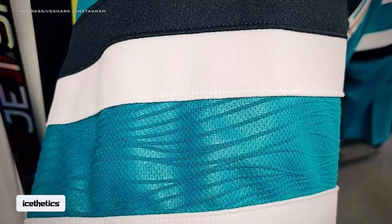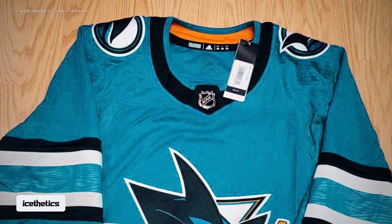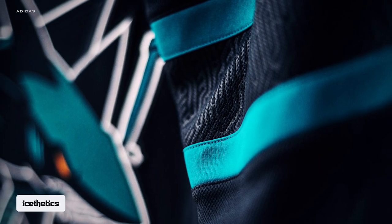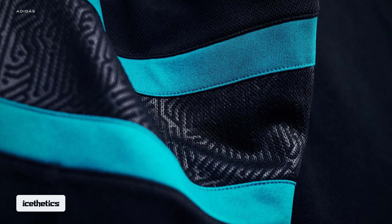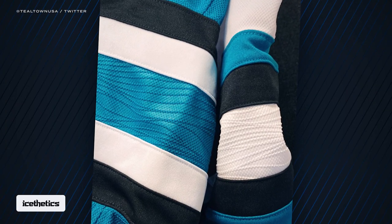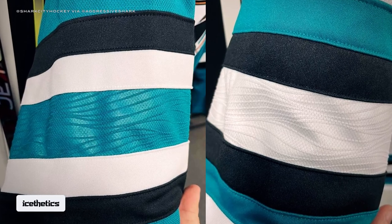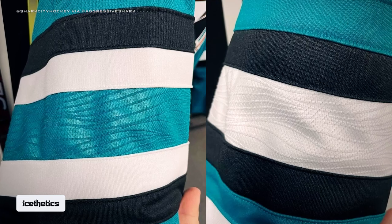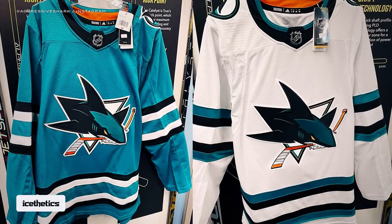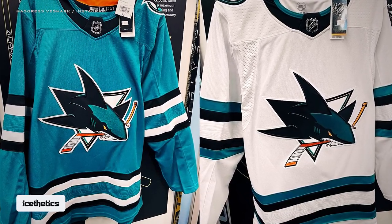And that's not all. More photos were shared elsewhere on social media, revealing some previously unknown details. In my last video, I reported on a special pattern embedded in the sleeve stripes, similar to what we see on the Sharks' black third jersey. In these close-up shots of the sleeves, Teal Town USA and Shark City Hockey provide a great look at the wavy design, no doubt inspired by the waters of the Bay Area. The pattern continues within the waist striping, seen in photos from Aggressive Shark and 408 Jerseys on Instagram.